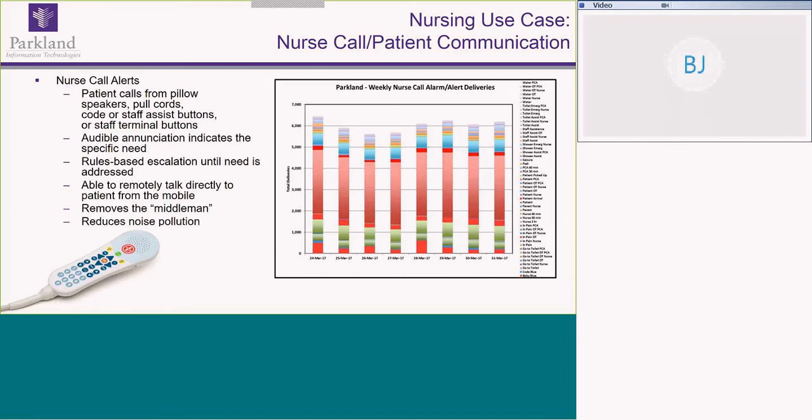As Joe mentioned, our new facility is considerably bigger — our average nursing unit is one football field long. Having the ability to get those calls earlier and being able to get to the room has been very successful for the nursing staff. On a given day, it's often over 6,000 calls going to the nurses or to the patient care system.